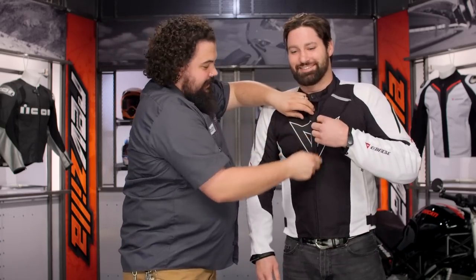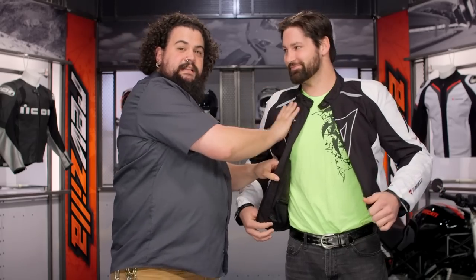So you can see here — full-on rubberized snaps. Open this puppy up, we got YKK zippers. This is a very scratchy material. If you like scratchy jackets, this is good. This is actually so scratchy, if you hit the deck, you may actually injure the asphalt.